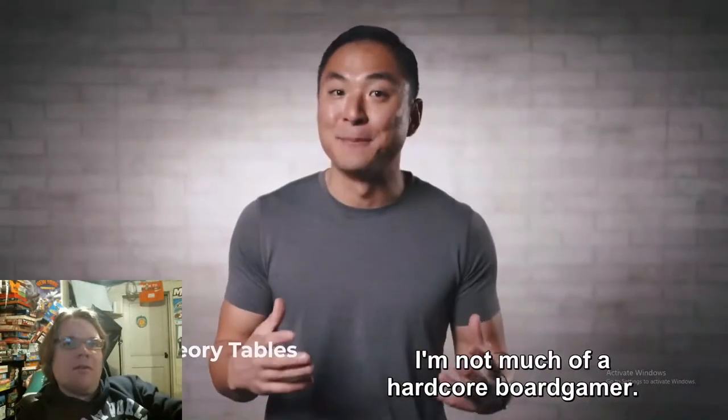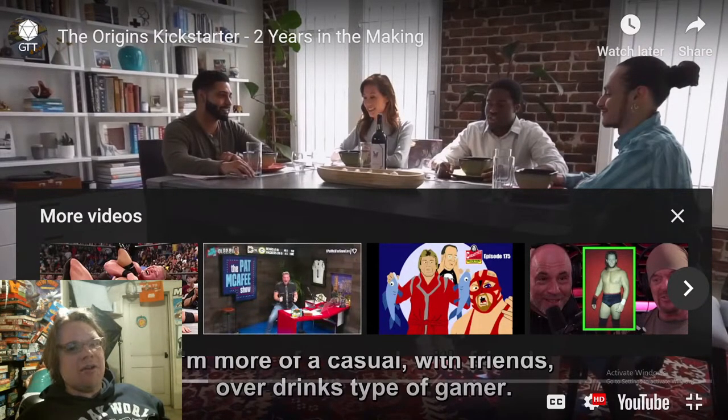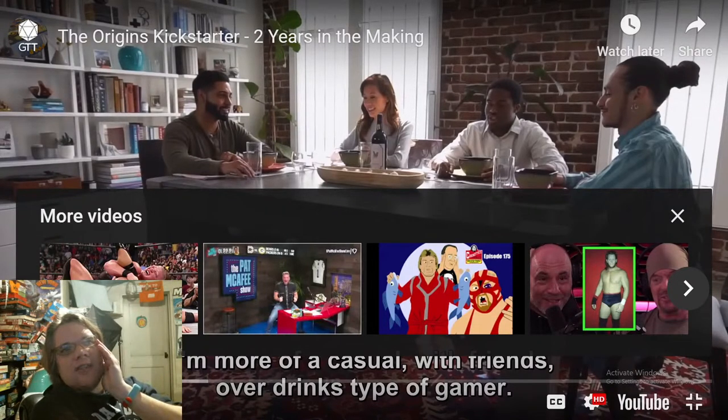'Hi, I'm George from Game Theory Tables, and I need to admit to you right away — I'm not much of a hardcore board gamer, I'm more of a casual with friends over.' Thank you — that is so refreshing. I've seen so many Kickstarter videos that lack the personal touch. When I see a personal touch, it's something I really love. I love backing Kickstarter for the items, but mostly for what Kickstarter used to be.